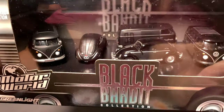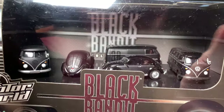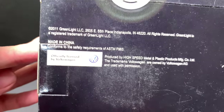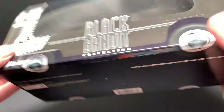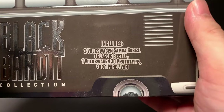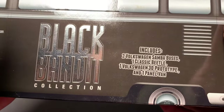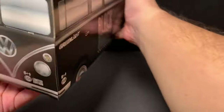Inside you can see there are five different cars — three T1 panels and two Volkswagens. This is a 2011 series, officially licensed by Volkswagen. It includes two Volkswagens: one classic Beetle, one Volkswagen T1 prototype, and one panel van. This Greenlight is in 1:64 scale, part of the Black Bandit collection.